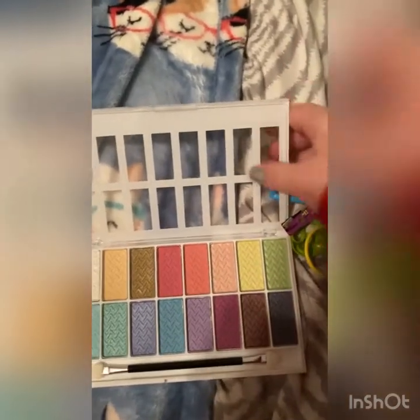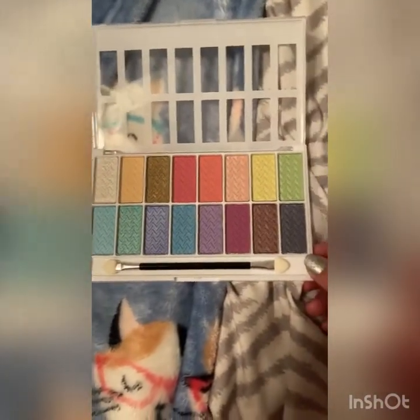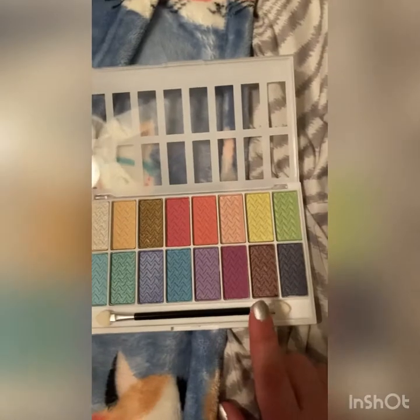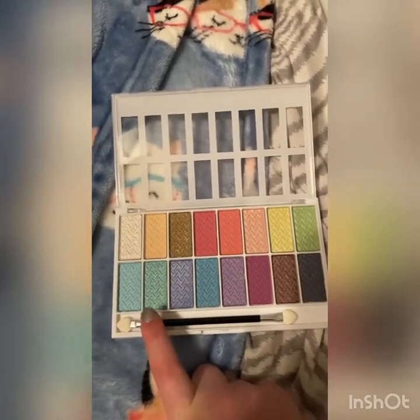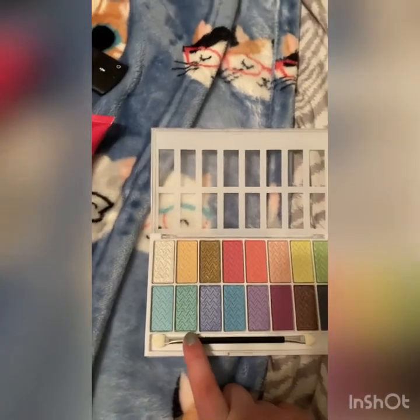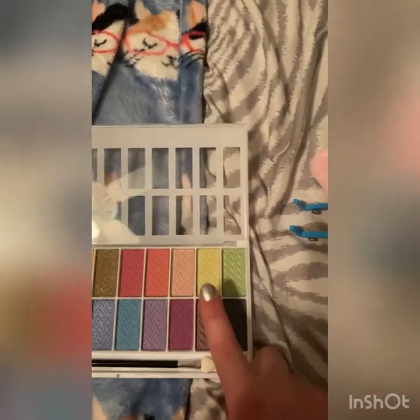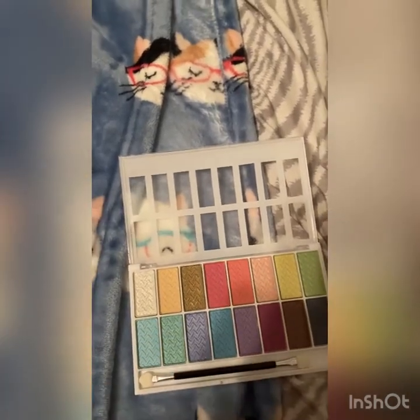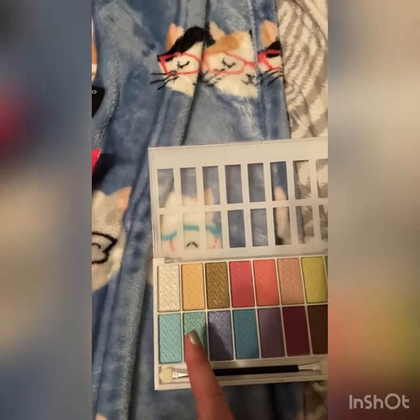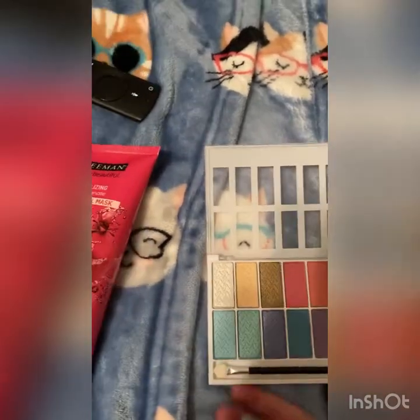And then we have a bunch of pretty colors. We have a navy blue, which looks black on camera, but it's navy blue. We have brown, maroon, purple, blue, dark blue, dark green slash teal, really light blue. We have green, yellow, peach, orange, red, gold, also kind of a peach color — that's more of a tan. And then we have a shimmery white.